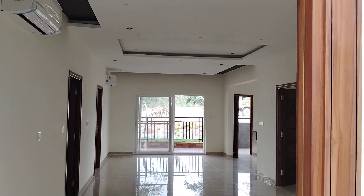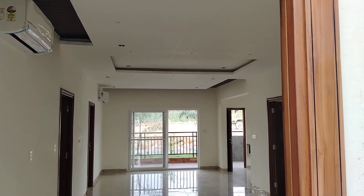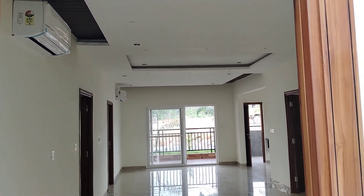Welcome to MG Global Properties. Today we are in Miyapur location in Hyderabad. Here we are having 2BHK and 3BHK sales available in this property, with east, west, and north facing options available. I am showing you one 3BHK flat.